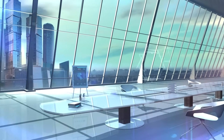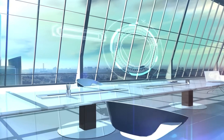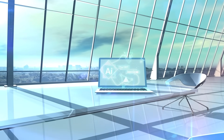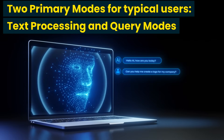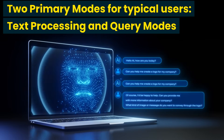As discussed in the previous videos, AI chatbot usage can broadly be categorized into three modes: text processing mode, search and query answering mode (or query mode in brief), and mathematics, programming, and others. We will focus on the first two modes — text processing and query — in this video, for the benefit of typical users of AI chatbots.